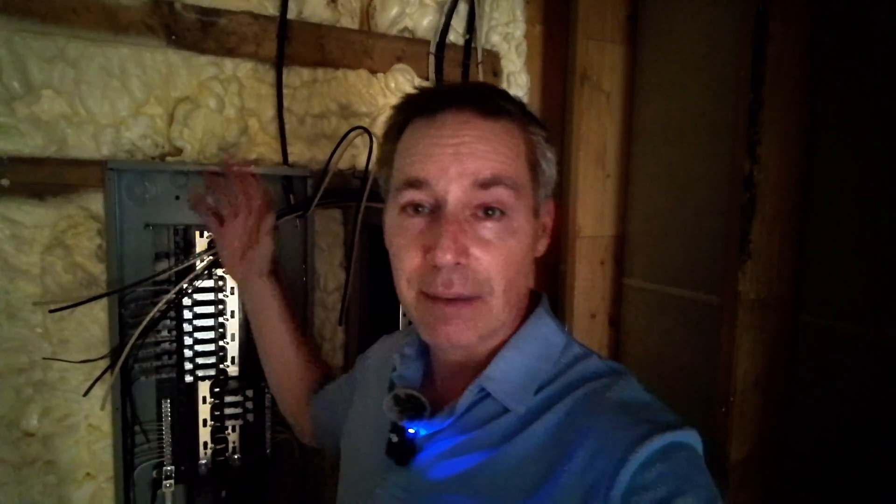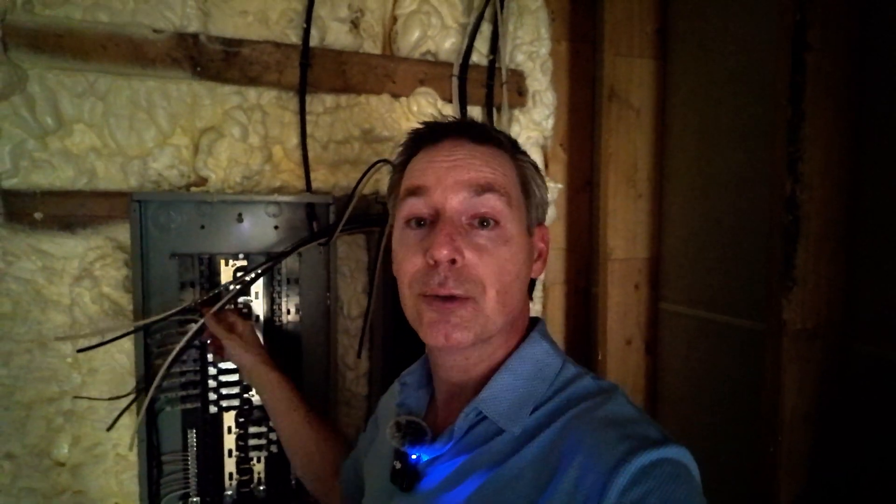A breaker panel has a few functions. It serves as the method of distribution — it sends the power to all the various areas of the house that we need it to. It also serves safety functions; circuit breakers will trip if something bad is happening, which stops the power. It's also just an on-off switch — if you need to work on something and turn the power off, you can come in here and flip a circuit breaker. The best analogy is a four-way hose splitter on a spigot: the panel takes all that power and sends it with smaller wires to other areas of the house we call circuits.